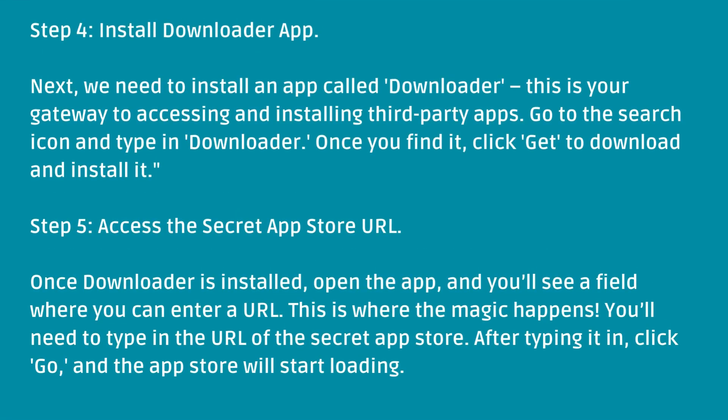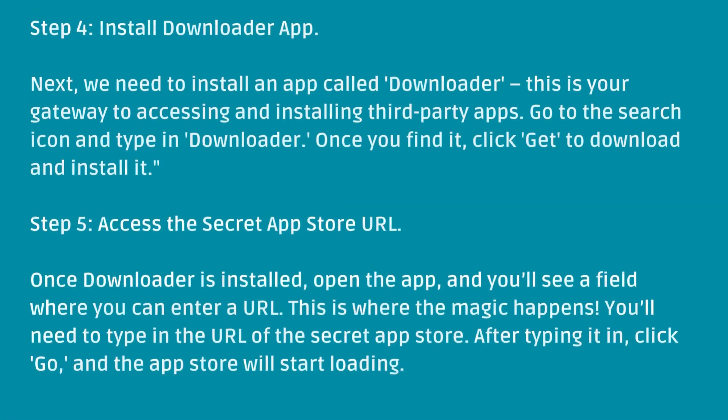Step 5: Access the secret app store URL. Once Downloader is installed, open the app and you'll see a field where you can enter a URL. This is where the magic happens. You'll need to type in the URL of the secret app store. After typing it in, click Go, and the app store will start loading.